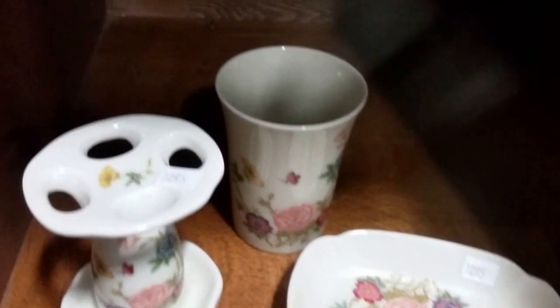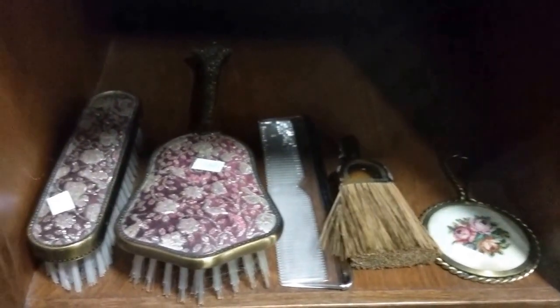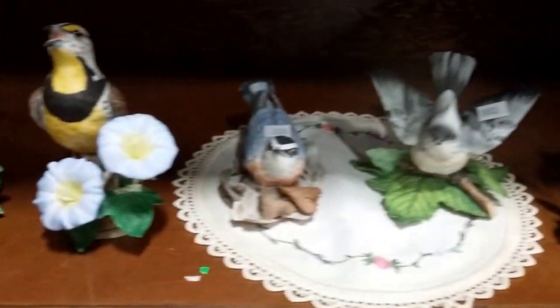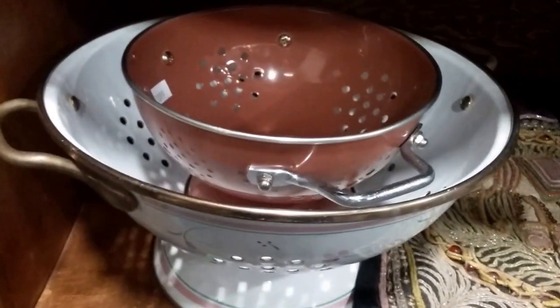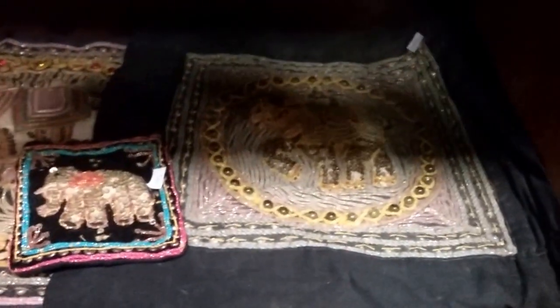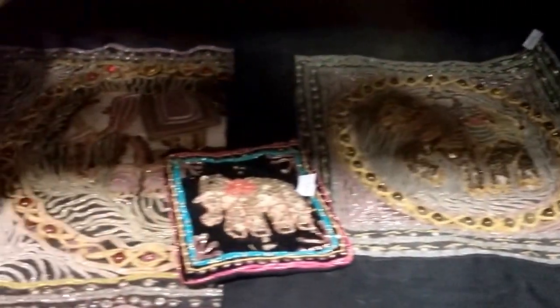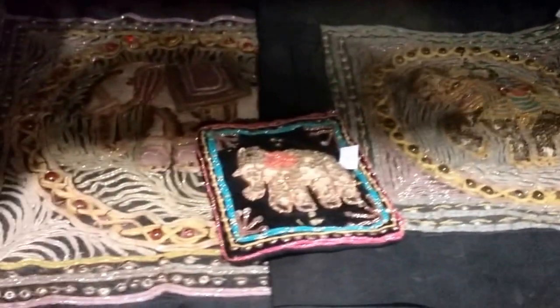Toothbrush holder, water cup. And then some vintage vanity pieces here — some old mirrors and brushes. We have some lyncs bird figurines. These enamelware strainers, cauldrons — I like these. These are like hand-sewn, like Indian elephant.